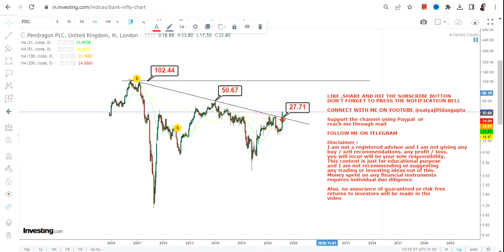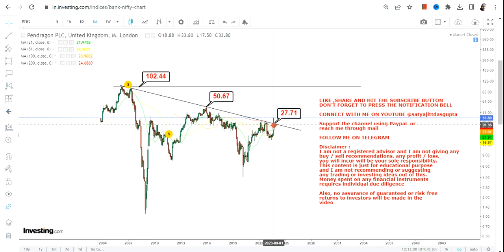There is big momentum which has already been started, and if things work out the way we are analyzing, even bigger levels are there and the stock may retest the previous highs of 2006. This is the end of the video, thanks for watching.